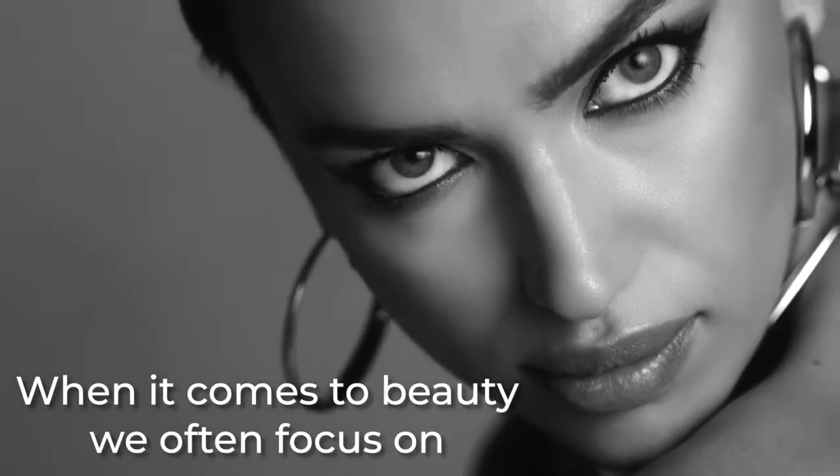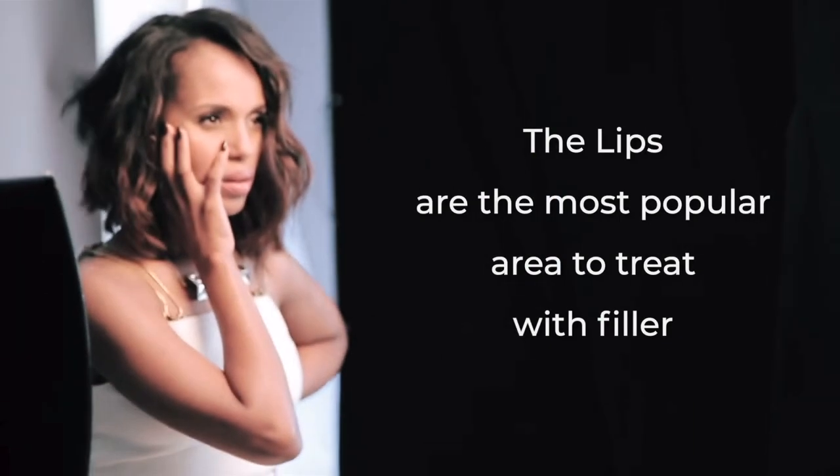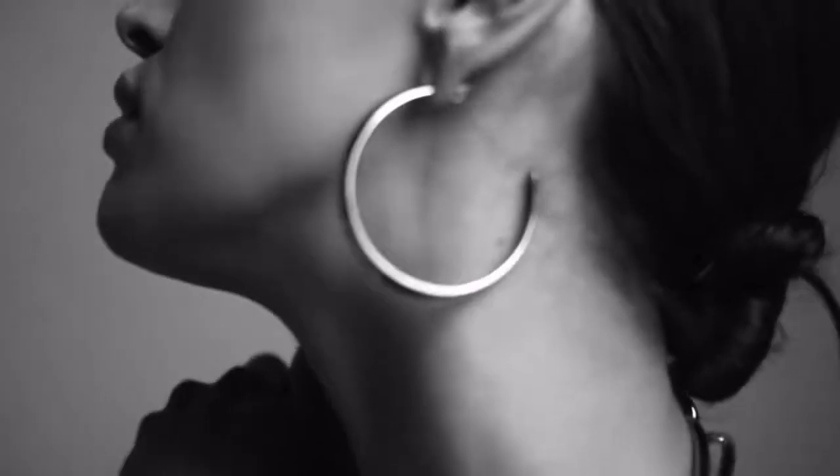When it comes to beauty, we often focus on the eyes, the nose, and let's not forget what's become the most popular area for filler these days, the lips. But there's one feature that's so often overlooked and underestimated when it comes to the beautification of one's face, and that's none other than the chin.